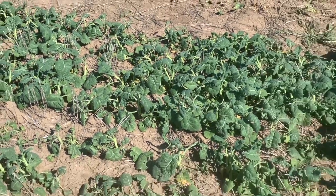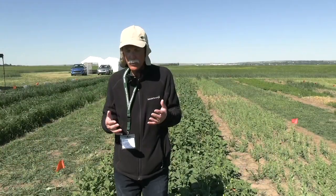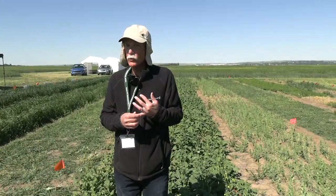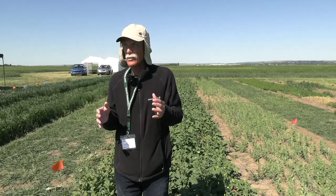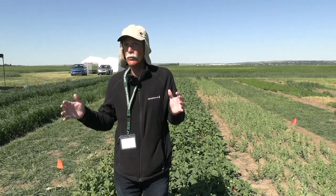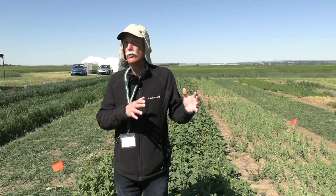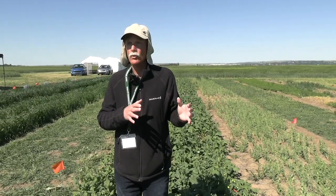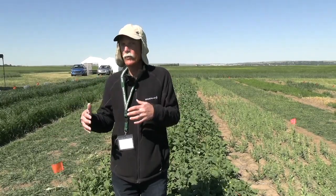The real key thing for producers to manage that is to make sure they've got good field records, so that they know what field had what on it. Sometimes in cases where you've got multiple drought years, you've got fields going back two or three years that may have something on them that the new crop you're putting in this year could be very sensitive to.